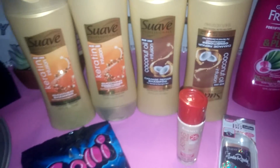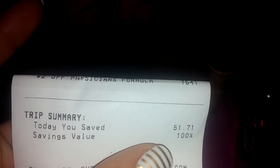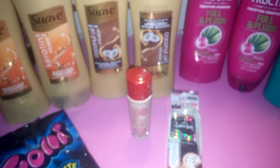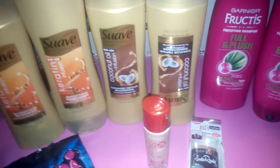So today I saved 100%. $51.71 is what I saved. I paid with all the extra care bucks, and of course I got extra care bucks back to continue rolling into next week's deals.